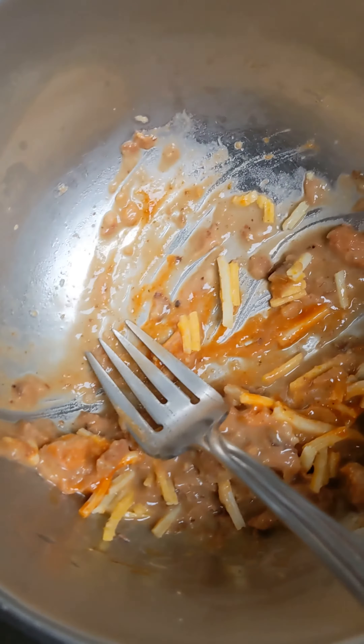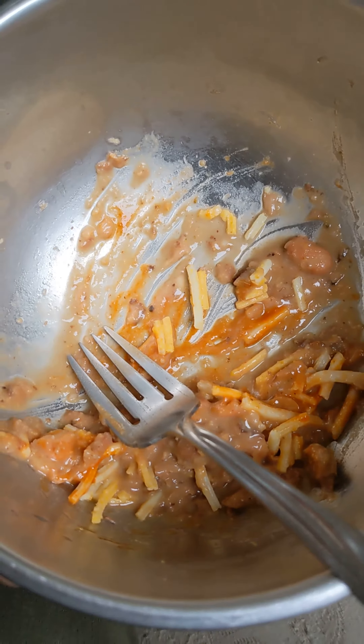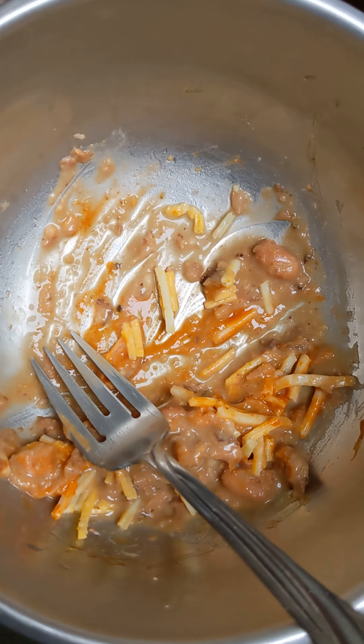Some Daiya refried beans, some Tabasco — Valentina Tabasco sauce — and Daiya vegan gluten-free cheese. That's my snack.